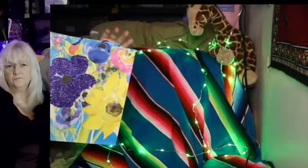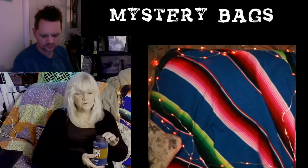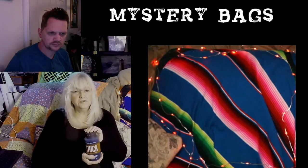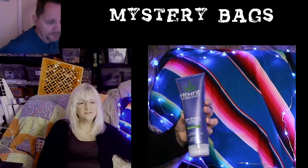This is going to have things like cosmetics, makeup, anything that you might use on your body, and also some jewelry. I'm going to show you a couple of things that might be in one of the bags — kind of like an idea of what's in the bags.